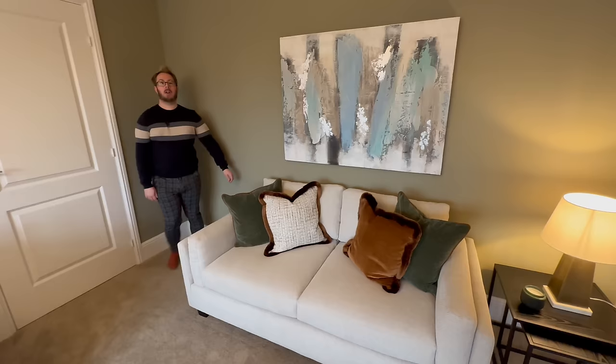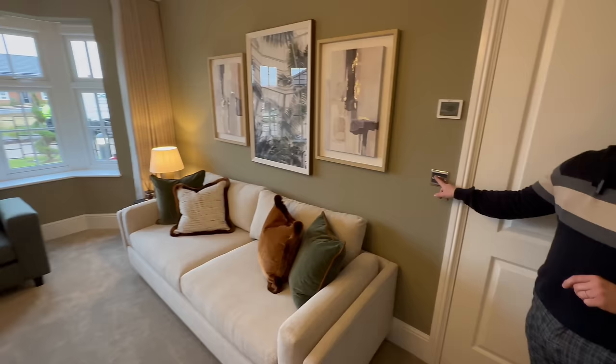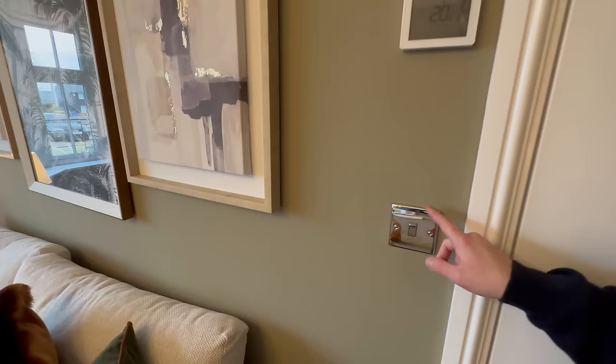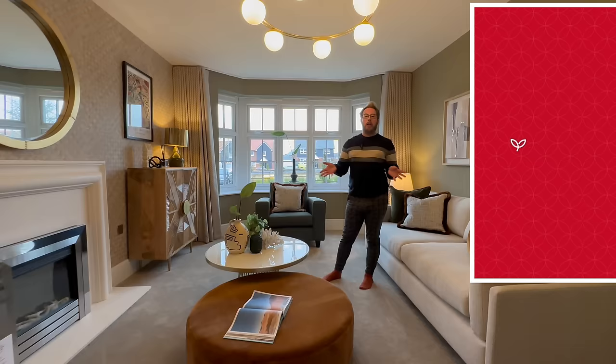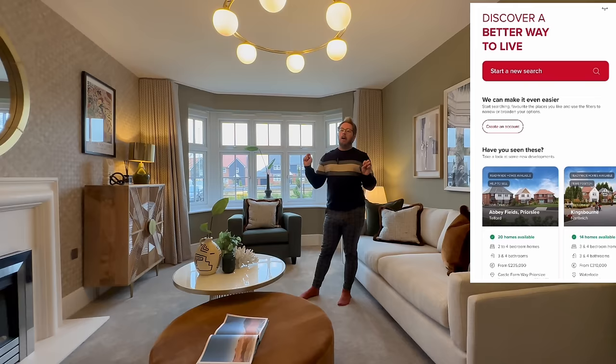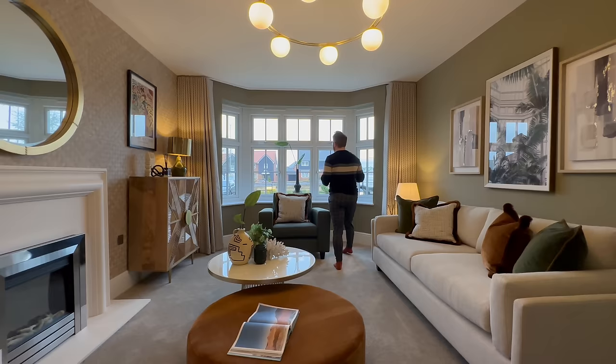Look how big the sofa space is along this wall — you could have another one there, it's huge. You've got your thermostat over here, it's a brushed chrome finish — quite shiny actually. There'll be all different options with upgrades. There is the My Redrow app you can download, it's very easy to set up — you can choose different house types and go through what all your upgrades might be. When you're talking about the house, talk to your sales rep — they have everything in the showroom.